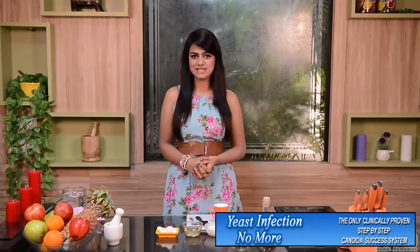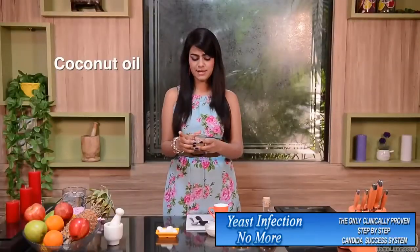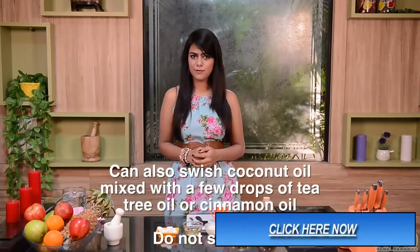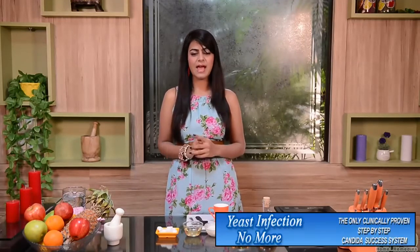The next remedy that can be used to protect yourself against yeast infection requires coconut oil. Rinse the affected area thoroughly and then apply the coconut oil. This remedy can be used in the genital area too. In case of oral thrush, simply swish the coconut oil in your mouth for about 5 to 10 minutes, and repeat this at least 3 times a day.